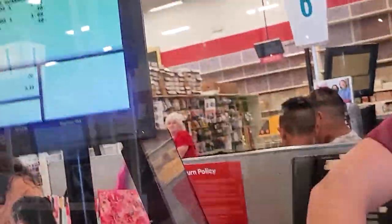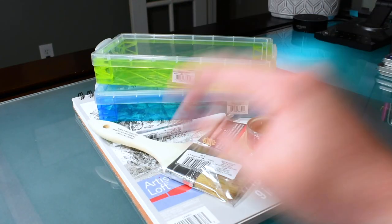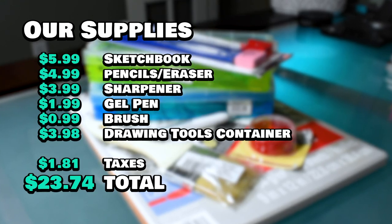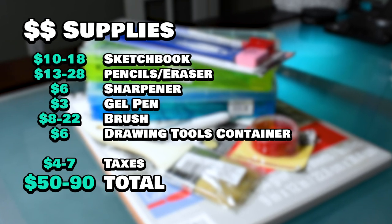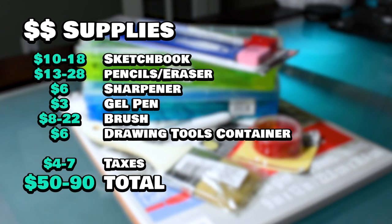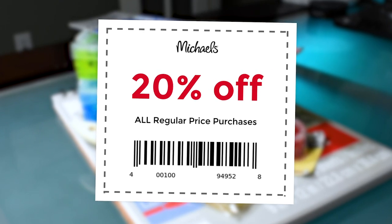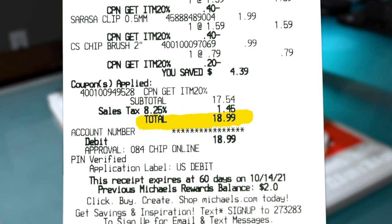Time to check out and get these supplies home so we can test them. Our supplies came out to $23.74 after taxes, compared to $50 to $90 for the higher-priced alternatives. But that's not good enough because we only had $20 to spend, so I found a store coupon online for 20% off the entire purchase, which brought our final total down to just $18.99.